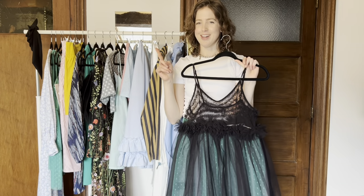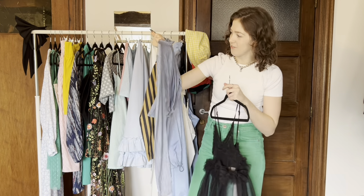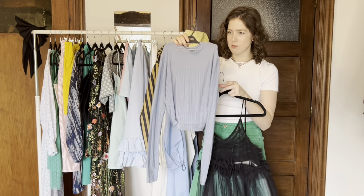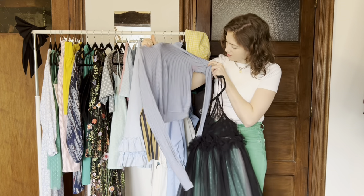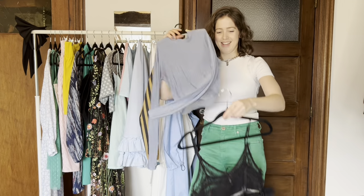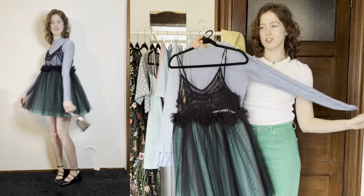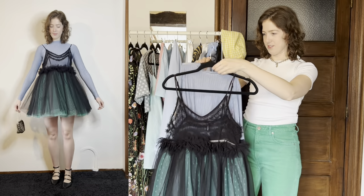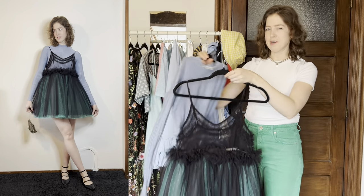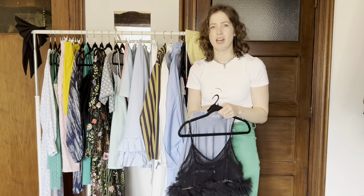I also had a top that I made to go with it — a little rib sheer turtleneck with a mock neck. The armpits are a little discolored because life, but this went underneath. It was such a cute little outfit. Still one of my favorite birthday outfits. I wanted to make a tradition of making my birthday outfit every year, and it happened once.